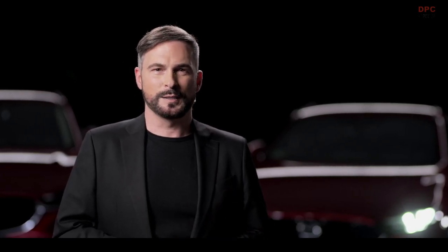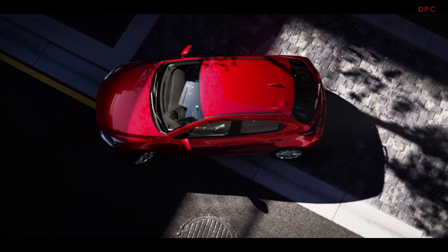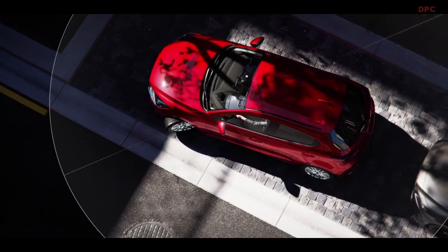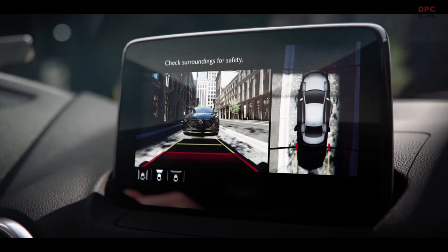Mazda models are equipped with various parking assist systems to ensure the best possible view. In addition to optional sensor-based parking distance systems at the front and rear, which help drivers recognize obstacles and estimate distances using auditory signals and visual information, optional parking cameras are available at the rear, front, or even with a 360-degree view.